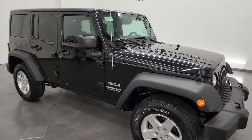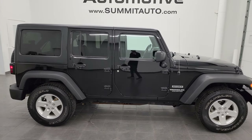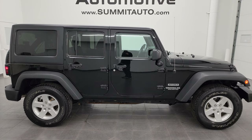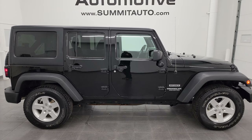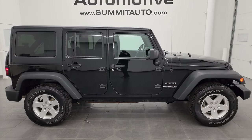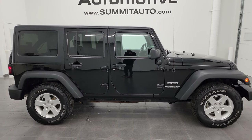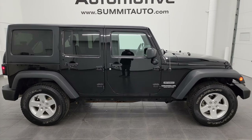I would highly recommend this Wrangler from a quality and condition standpoint. Hard to find these Sports with the stick shift. To see more pictures of this Jeep or any of our other 550 new and used cars, trucks, SUVs, minivans, and Wranglers, go to summitauto.com — full pictures and descriptions of every single vehicle. For more HD videos, go to youtube.com/SummitAuto and click the bell notifications for daily updates and access to one of the largest catalogs of vehicle walk-arounds and Wrangler walk-arounds on YouTube.